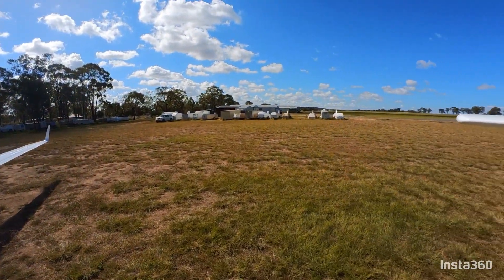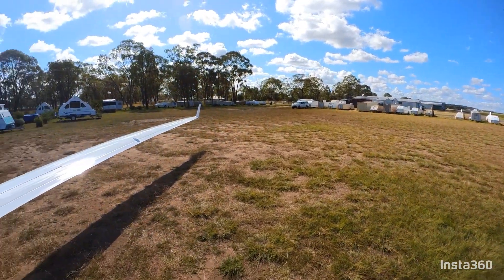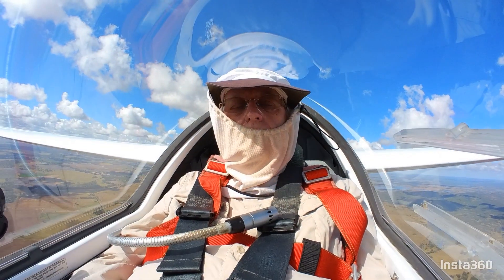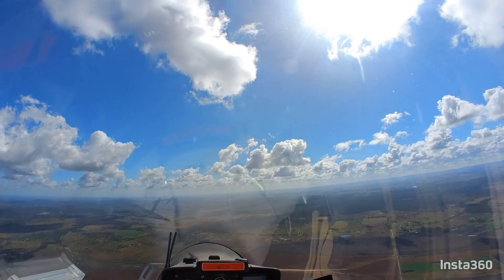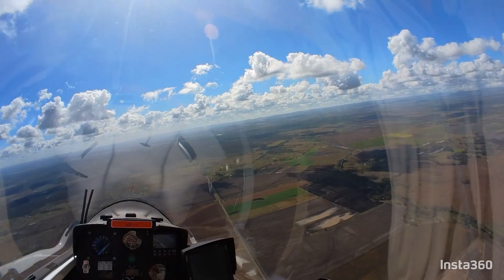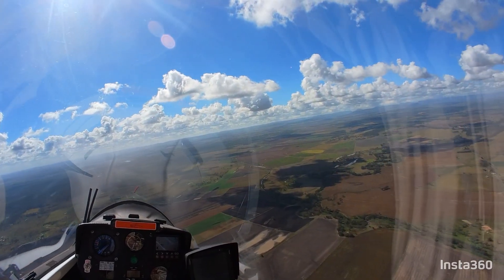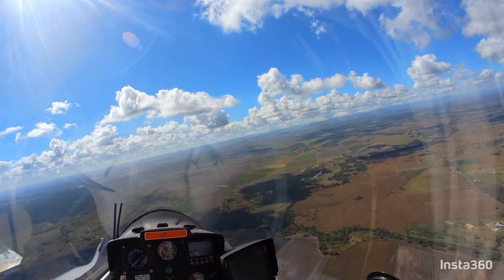I'm not sure what my plan's going to be. Maybe head up to Toowoomba that way, and maybe Darling Downs Club. We'll see how we get on. It's quite a low cloud base, at about 3.7, and quite weak thermals. But hopefully it's going to get better. It certainly looks like it's going to be a good day.